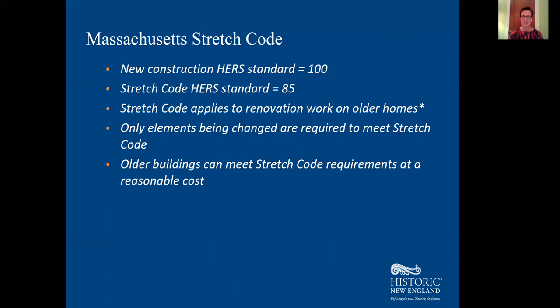The building had an initial HERS rating of 143 — well above the standard of 100. They brought that rating down to 85 through the addition of R13 wall insulation, R30 ceiling insulation, and comprehensive air sealing. The energy upgrades added just under $15,000 to the overall rehab costs and reduced annual energy consumption costs by $2,700. This proves that old houses can meet these stringent new standards at a fairly reasonable cost, meaning we don't need to demolish great old houses to meet new energy codes.